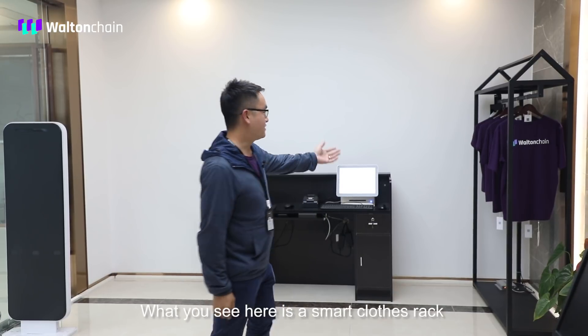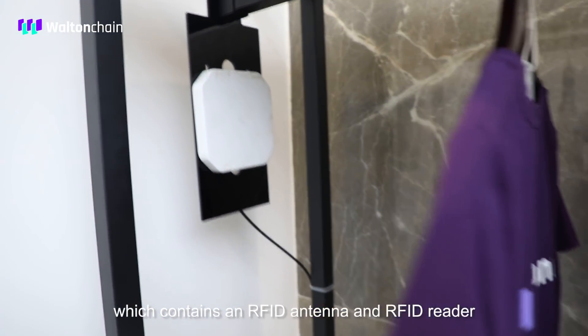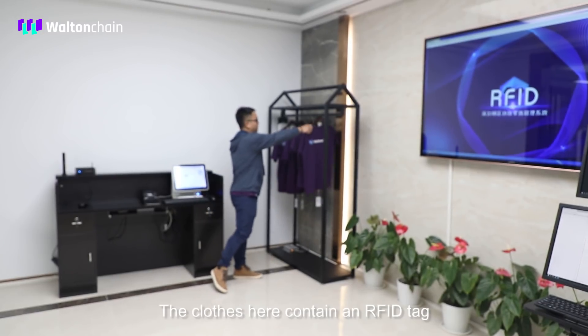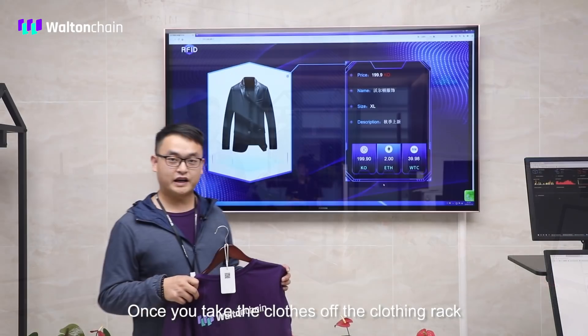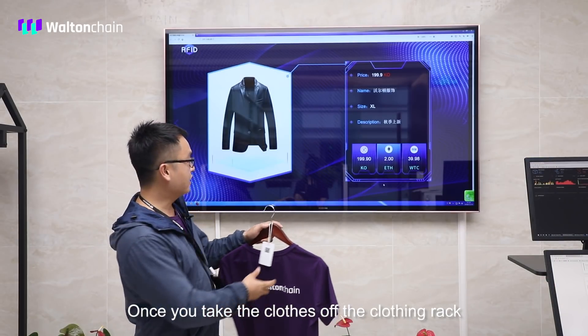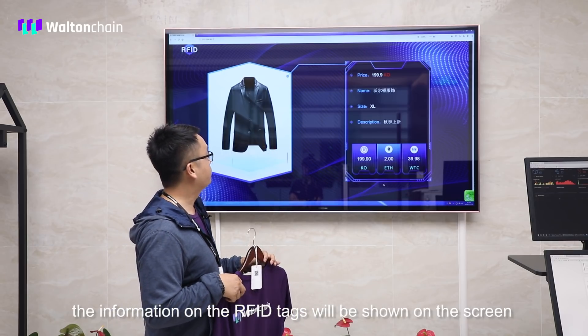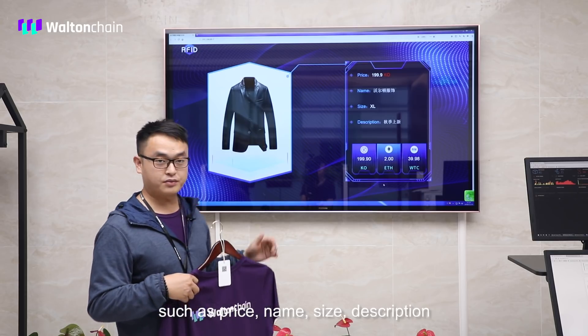What you see here is a smart clothes rack, which contains an RFID antenna and RFID reader. The clothes here contain an RFID tag. Once you take the clothes off the clothing rack, the information on the RFID tag will be shown on the screen, such as price, name, size, and descriptions.